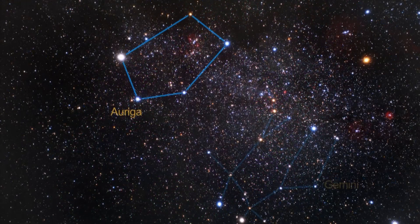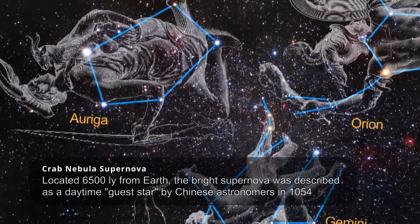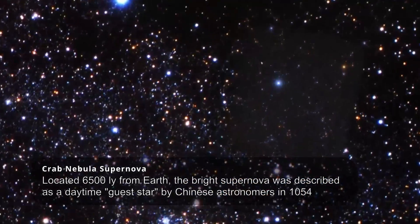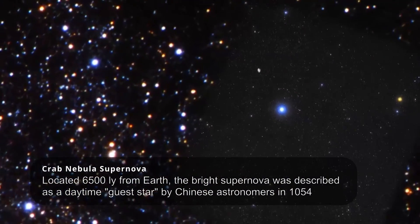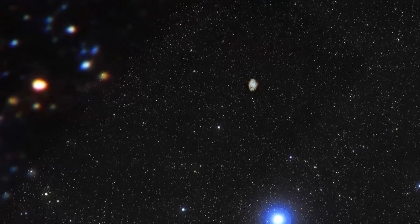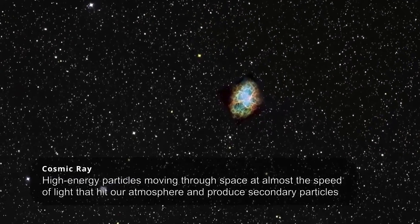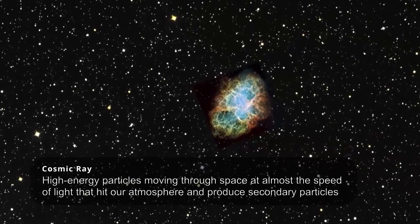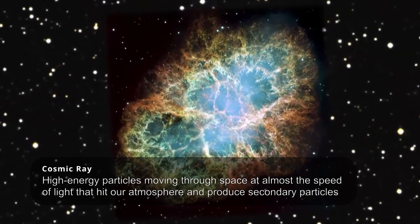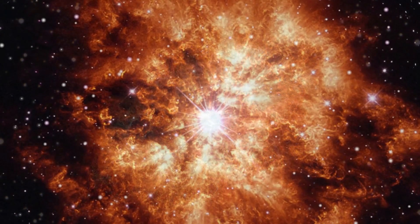Now, you might be wondering how these distant cosmic events can impact us here on Earth. While the Crab Nebula is relatively far away, what if a supernova happened closer to our solar system? A nearby supernova could have profound effects on Earth. One major concern is the potential influx of high-energy particles, including cosmic rays, which are accelerated by the shockwave. These particles can pose a threat to astronauts in space and may also have implications for our planet's climate and even DNA mutations.